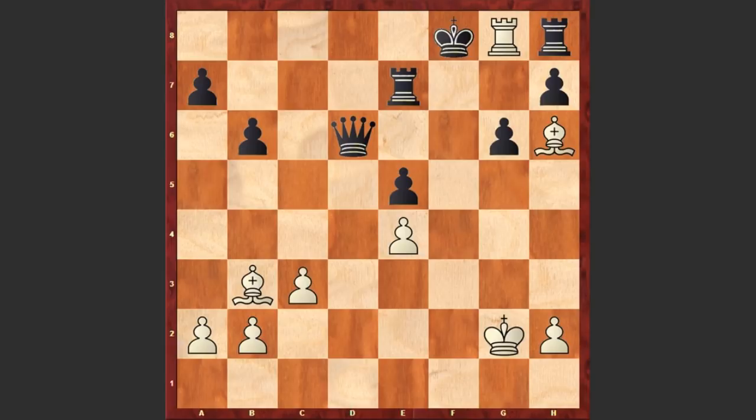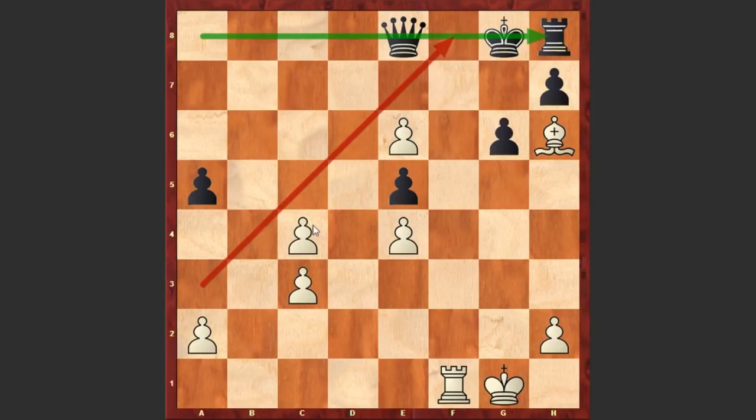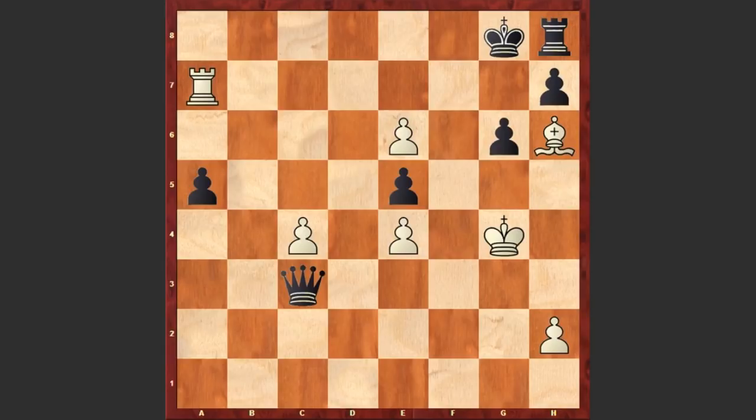After Bd1 we see Rc4, Bb3, b5, Bxc4, bxc4, b3, a5 and bxc4 — black is in trouble and white will simply promote his pawns. Qe7, Kg2 preventing any possible checks, Qa3, Rf2, Qe7, Rf1. Probably only after playing Rf2 did Gusev see he had another beautiful way to win — actually instead of playing Rf2, Rf7 is stronger. If Qxa2 check then Kg3, if Qa3 then Ra7, and if Qxc3 check then Kg4 and it's over — black king is getting checkmated.